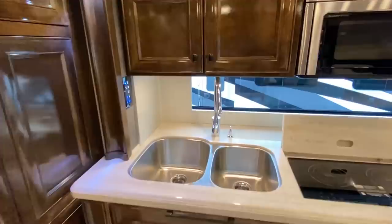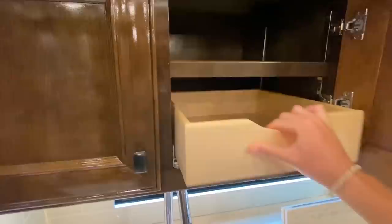Here is your sink faucet. Let me take these tops off — there's your shot with the tops off. Then we have some cabinets over top.